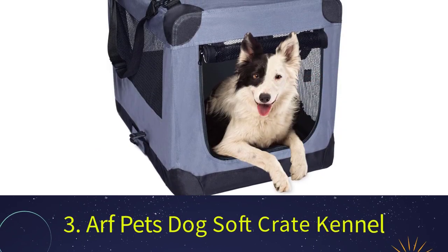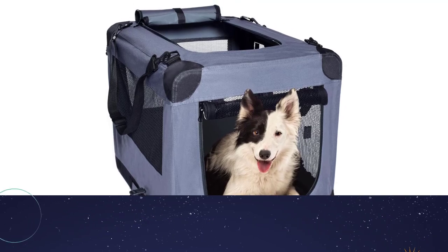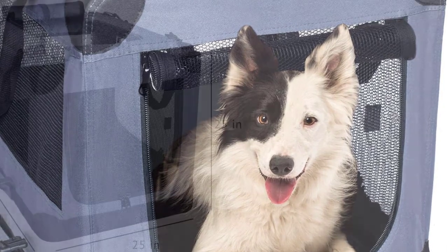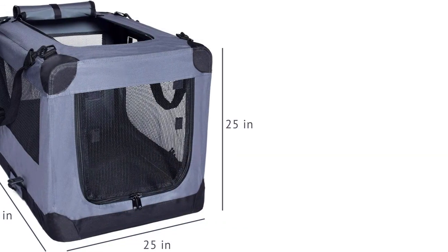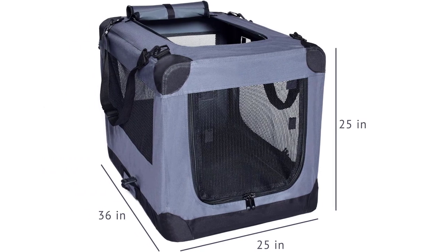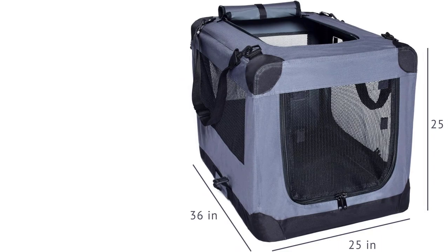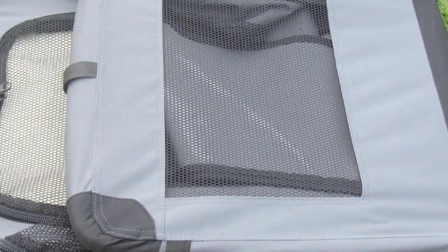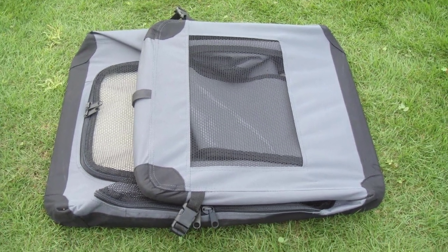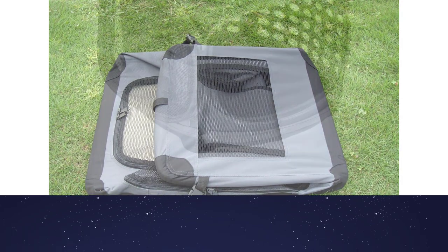Number 3: Arf Pets Dog Soft Crate Kennel. It is ideal for outdoor use. This easy-to-clean travel container has fantastic airflow, three doors, and folds easily to store. The larger size can hold dogs up to 70 pounds. Reviews have noted that the handles and straps are very durable and strong. Collapsible bars with retractable springs allow for easy setup and storage efficiency. Heavy-duty all-steel frame construction provides years of continuous, happy use. A water-resistant base and washer-friendly material allow for easy cleaning and maintenance.